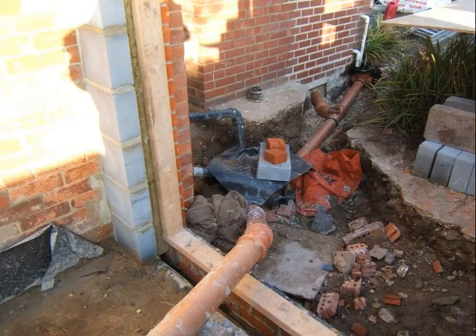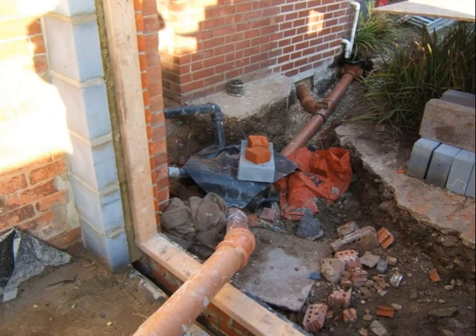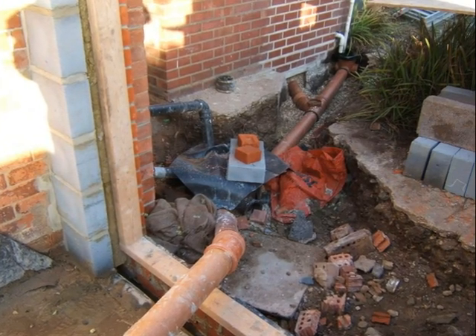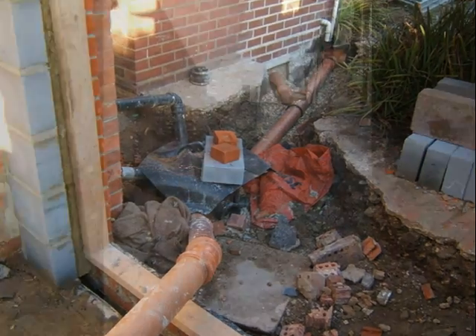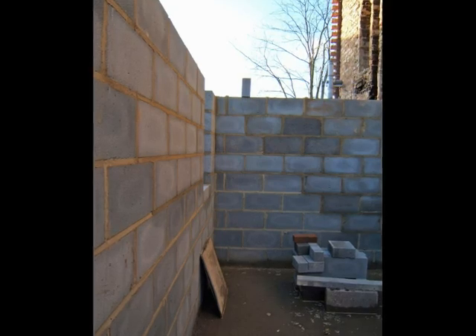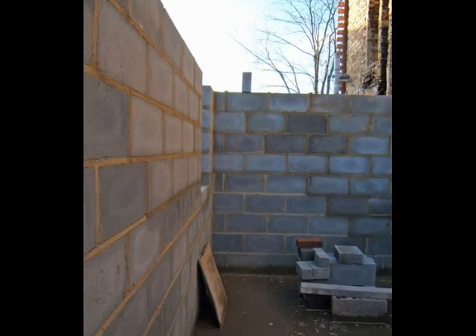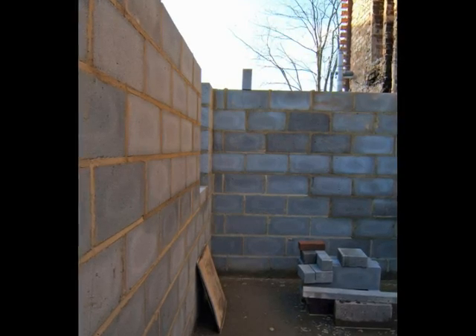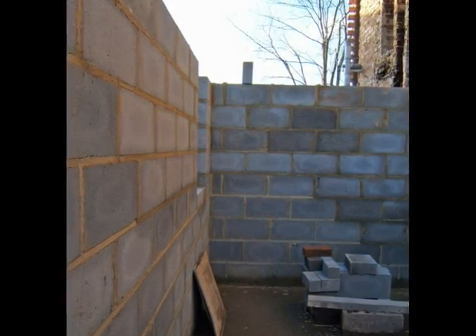Looking at the new drains from inside the building towards the rear garden, a concrete lintel is over where the drain passes through the wall into the new WC. The internal wall has also been built up in blockwork, still using the same lightweight blocks as the cavity wall. These are a lot easier to lift, although the heavier concrete blocks could have been used here.